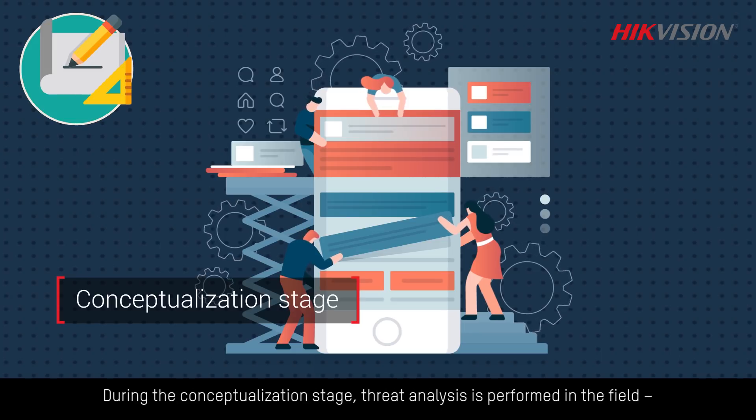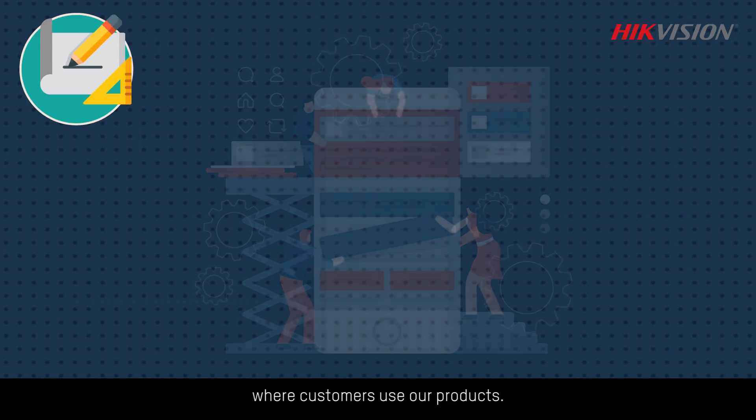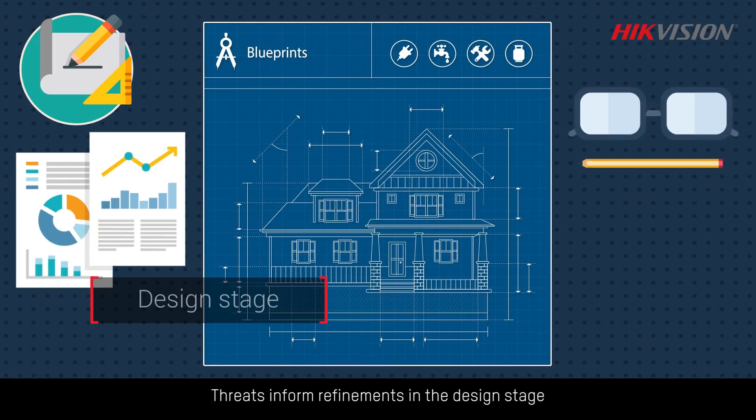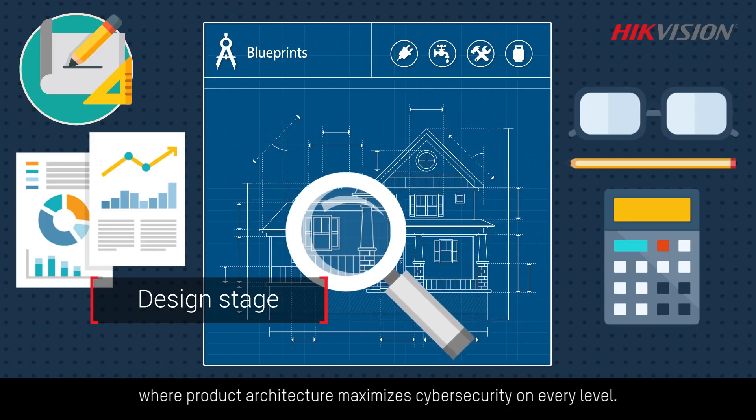During the conceptualization stage, threat analysis is performed in the field where customers use our products. Threats inform refinements in the design stage, where product architecture maximizes cybersecurity on every level.